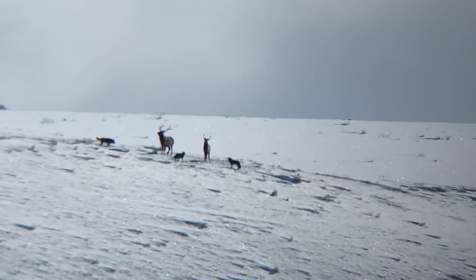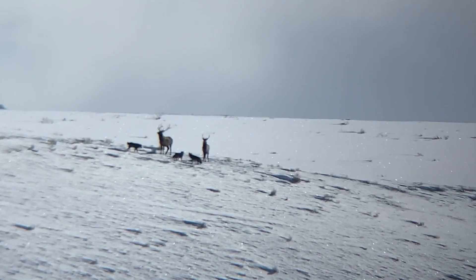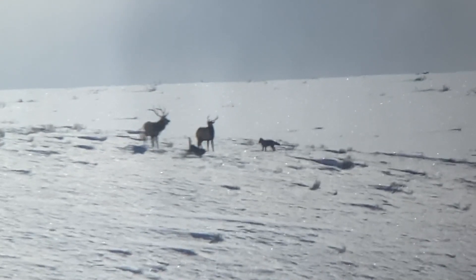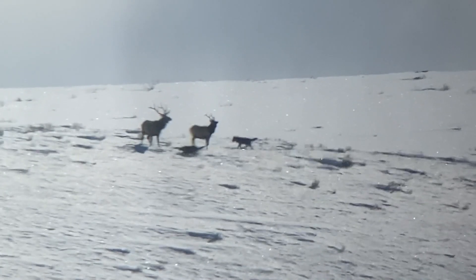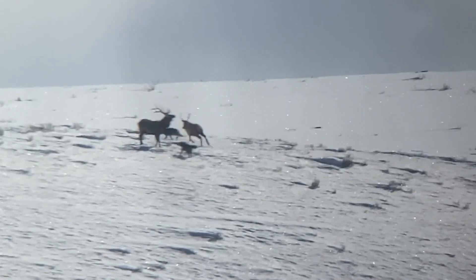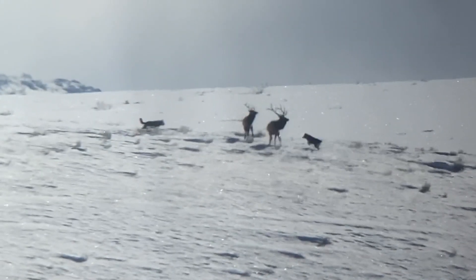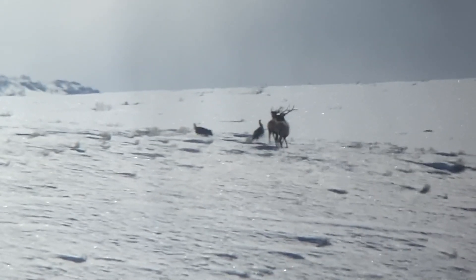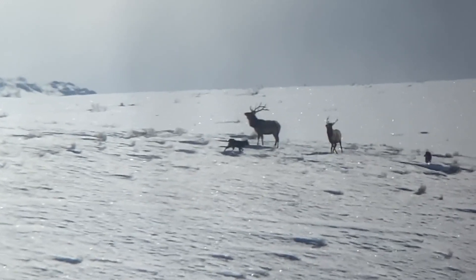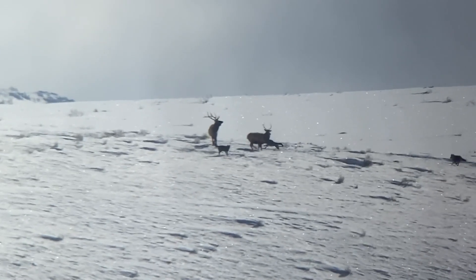When the third wolf approached, you can see it seems to be more nonchalant in approaching the elk — it's not as excited, not play bowing as much. I believe this is an older wolf with more experience hunting elk and individuals, and it doesn't want to waste energy pursuing these animals, knowing that the likelihood of making a kill is very low.